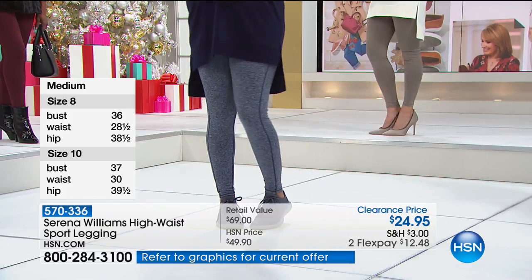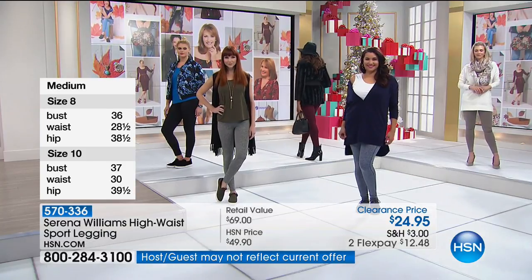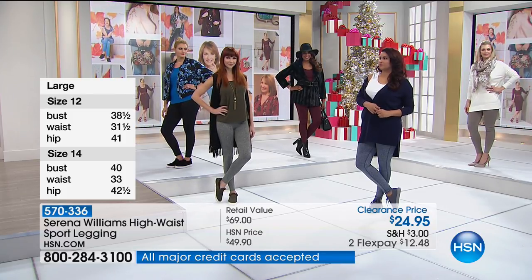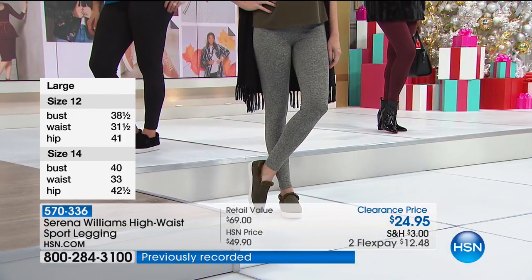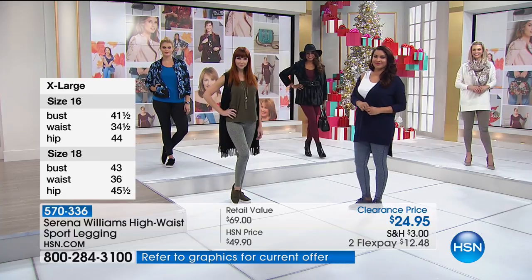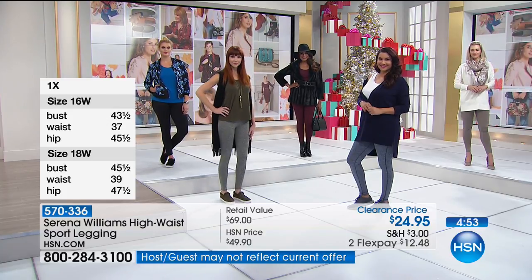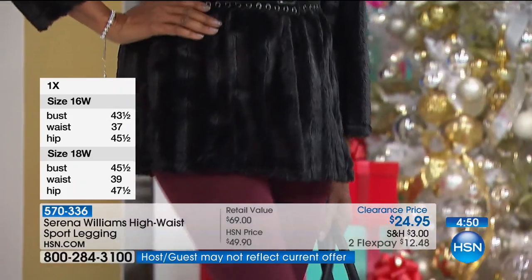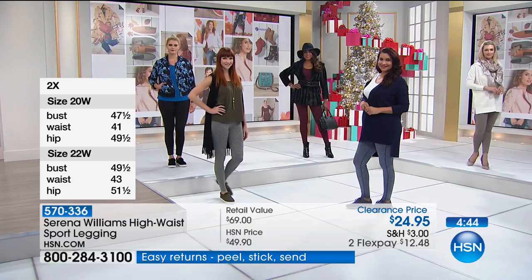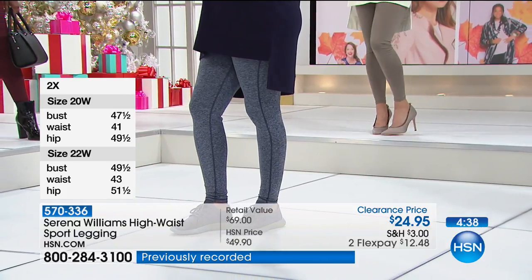Pick at least one color, get the size you need — true to size, unless you want a closer fit, go down a size. These have enough stretch and are very forgiving. The seaming detail, the way they sculpt and slim you, smooth you down — and they're not too thick or too restrictive. It's the perfect amount of weight in a legging. Introduced in September, you can wear these year round. Serena designed these so you can layer them under a dress or tunic. That contour seaming gives the illusion of a sleeker silhouette — it narrows the thigh area and gives you that sculpted detail.